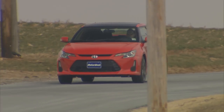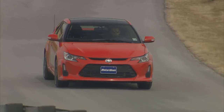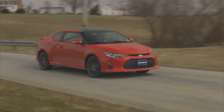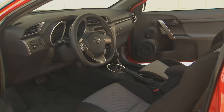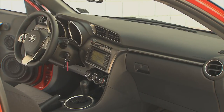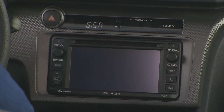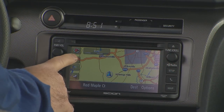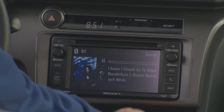We'd forgotten just how much of a well-rounded package this hatchback is, and it feels like it has grown up some — definitely the most normal car of all the Scions. Despite its tiny appearance outside, there's actually plenty of room inside. The dash is well sorted out, again appearing almost normal for a Scion. The radio works well, and both it and the optional navigation system are easily understood. There's even a tune knob — thank you very much.